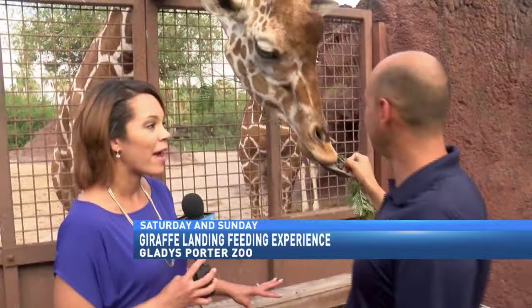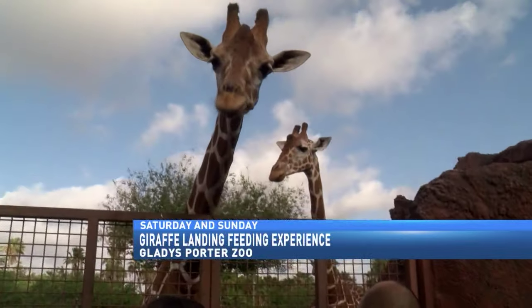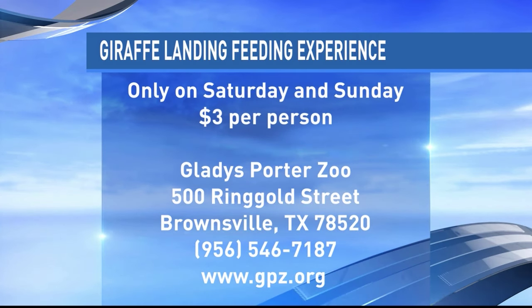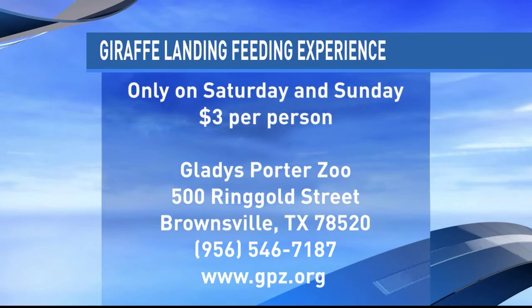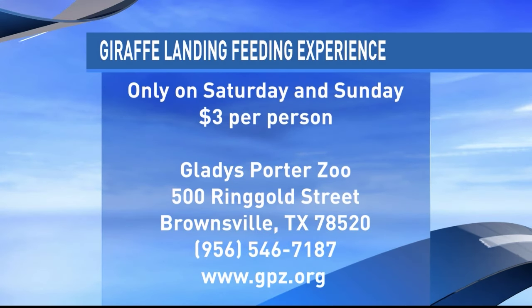This experience is on weekends. Families can come and buy this large branch and feed the giraffes for $3, and they'll eat the whole thing — you don't have to hold back at all. You can also do your own private feeding experience for $75 for two people, and you get to take home a plush giraffe as well. For more information on that and other events at the zoo, visit gpz.org or call 546-7187.